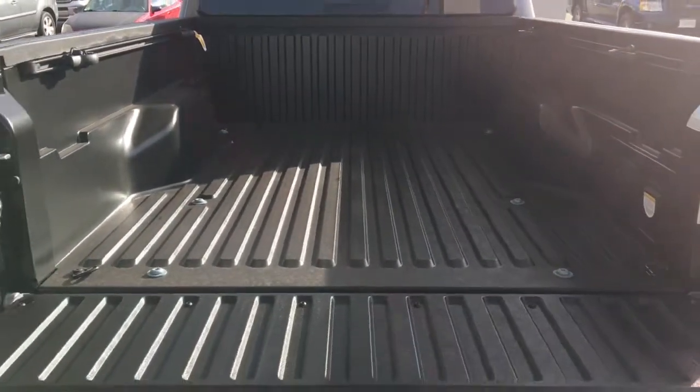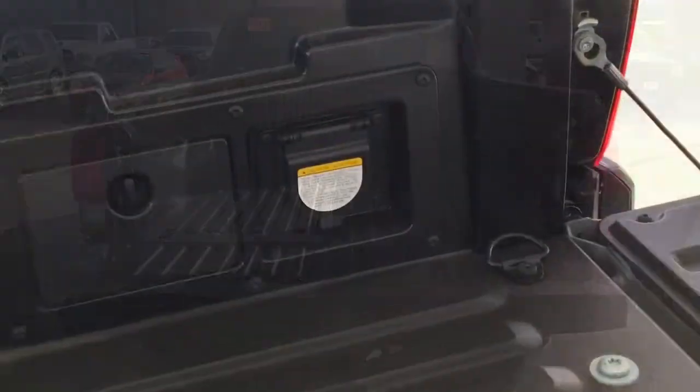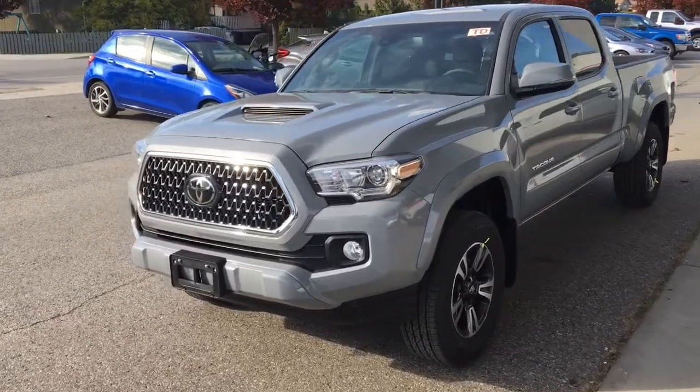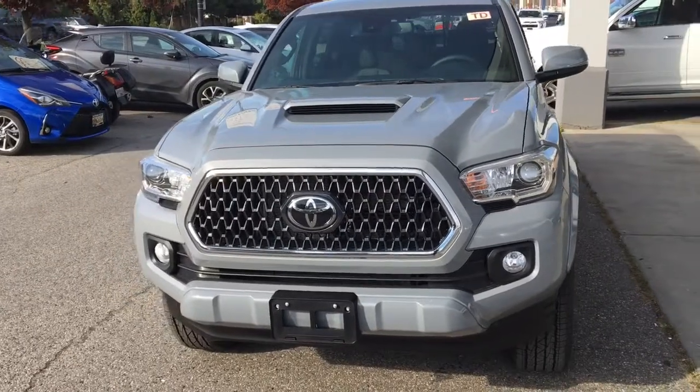Drop the tailgate and you'll find a composite SMC bed with tie-down cleats, a class 4 hitch and a 120 volt power outlet. From the driver's side the pickup looks ready for adventure with a chrome grille surround, projector beam headlights and integrated fog lights.